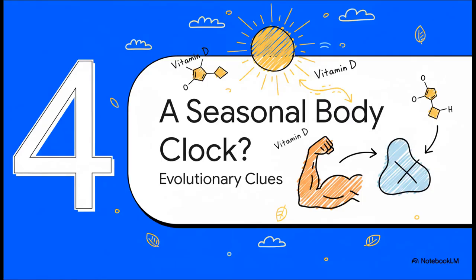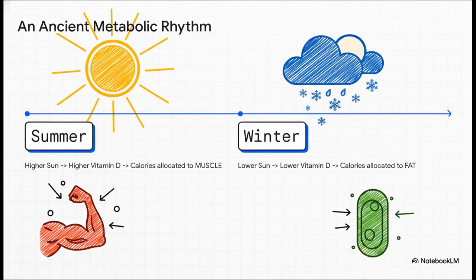This whole mechanism might suggest something really profound about our evolutionary past. Could this be a relic of an ancient metabolic rhythm? In the summer, our ancestors would have had way more sun exposure and naturally higher vitamin D — the signal to send calories toward building strong, lean muscle for all that hunting and activity. Then in winter, less sun, lower vitamin D, the switch flips, and those calories are directed toward storing fat for insulation and survival.